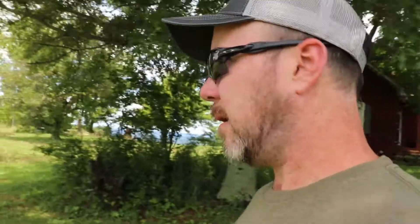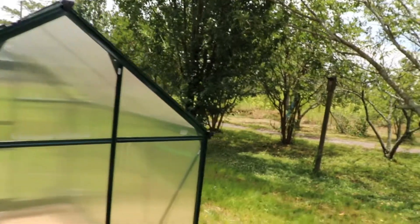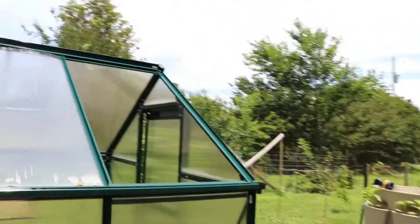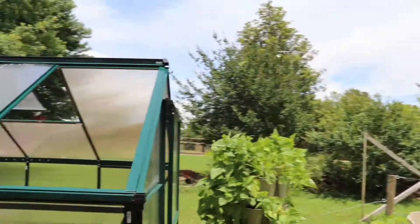Last night we had a pretty rough storm from that tropical mess that came up the state and had a little bit of damage. Had some damage to the greenhouse — knocked open the vent. It's still here, but the panel on the roof is gone. We've looked everywhere, can't find it.